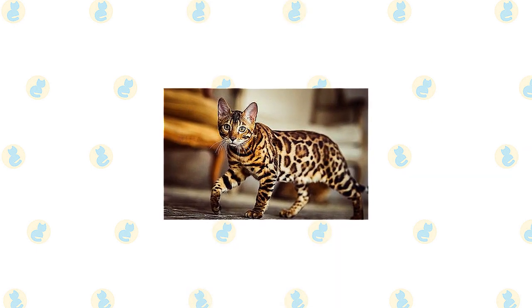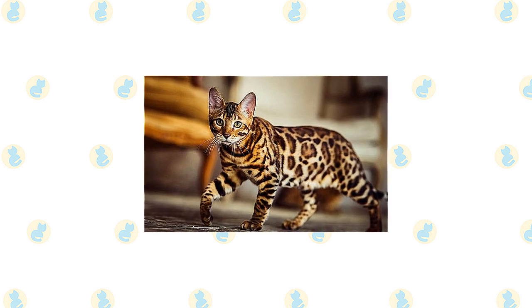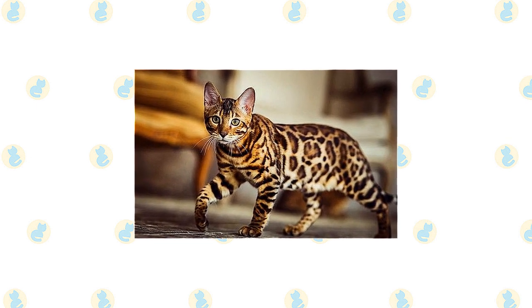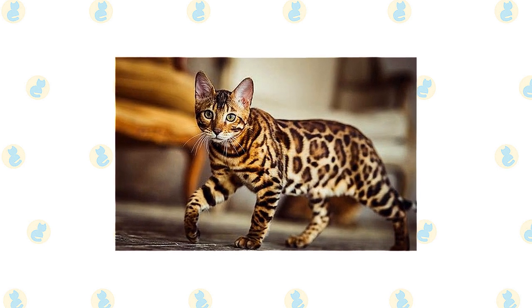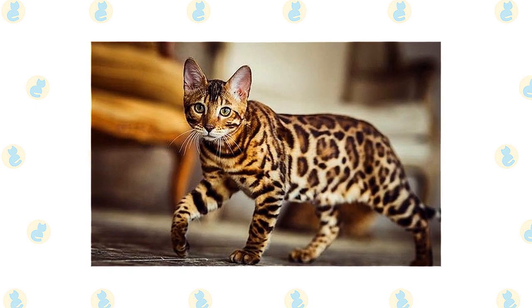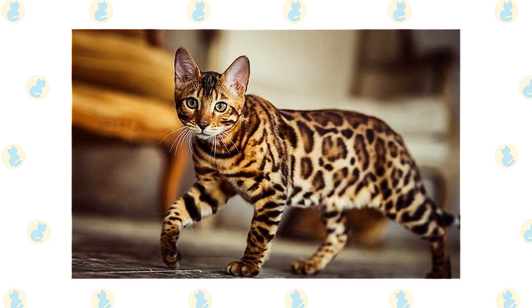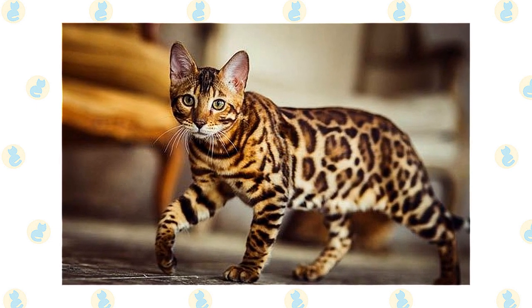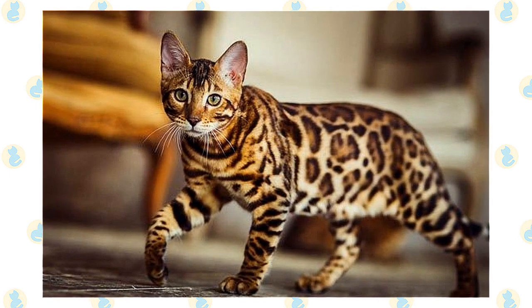The Bengal could never be called delicate. They're athletes — agile and graceful with a strong, muscular body, as befits a cat who looks as if they belong in the jungle. Despite their wild appearance, Bengal cats are actually quite affectionate with their human families. That said, they also have high energy and a fun-loving, playful side. They want to stay active and need a home that can match their energy. If you can fulfill a Bengal's need for exercise, you'll have a smart, loving cat who can keep you on your toes.